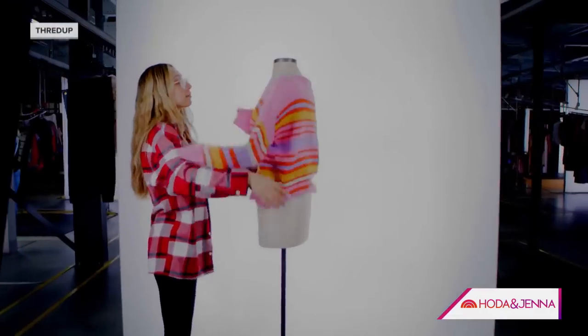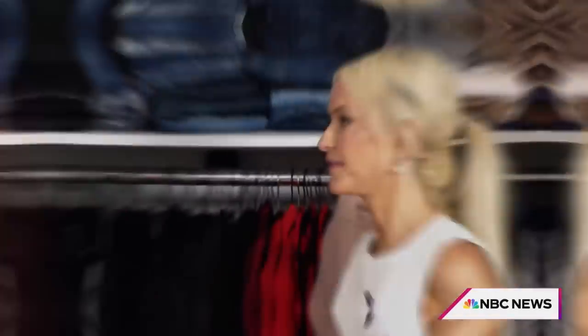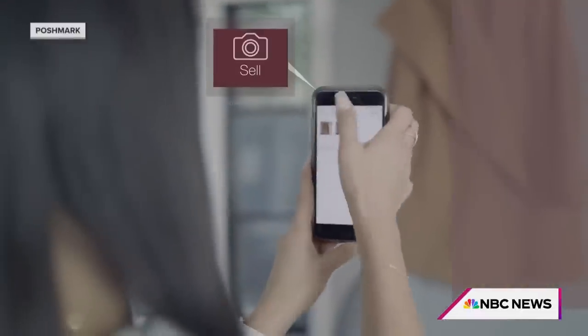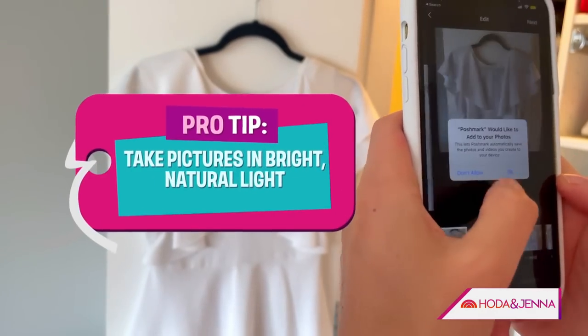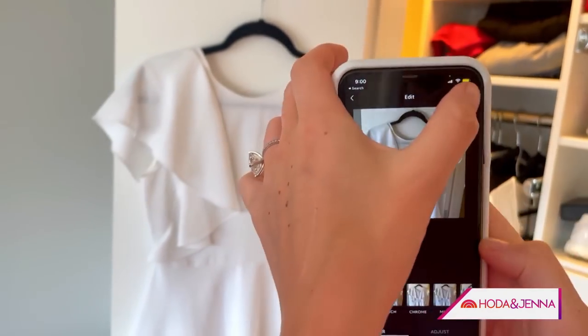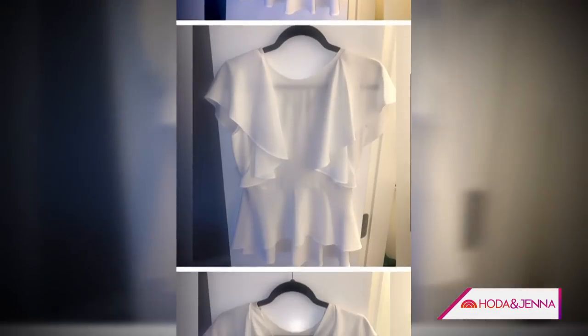ThredUp will sell what they can and recycle the rest. Bin number two — these are those really common name brands that we see all the time, think J.Crew. We are going to sell these on Poshmark. The brilliance of Poshmark is that you control the sale. You take a picture of your product, upload it to the website, and write a blurb using searchable keywords, and then you're basically the retailer.